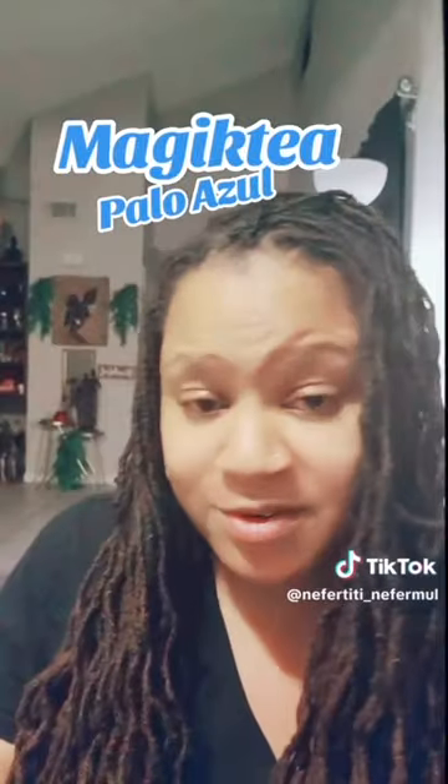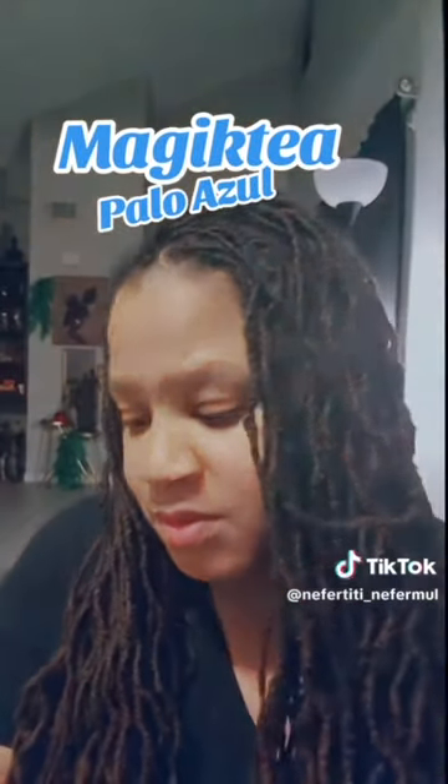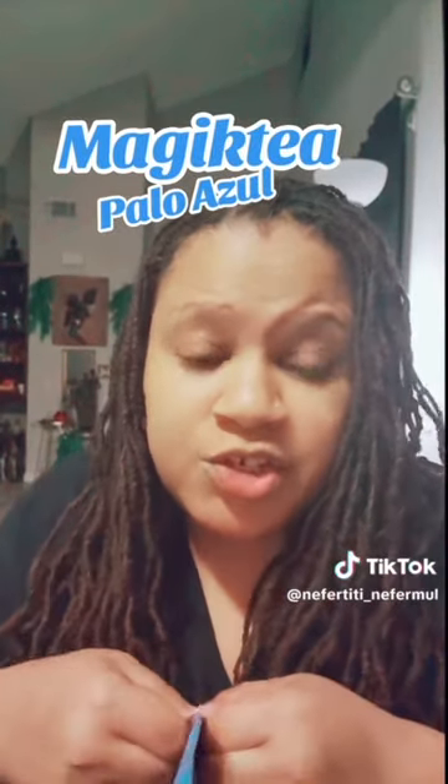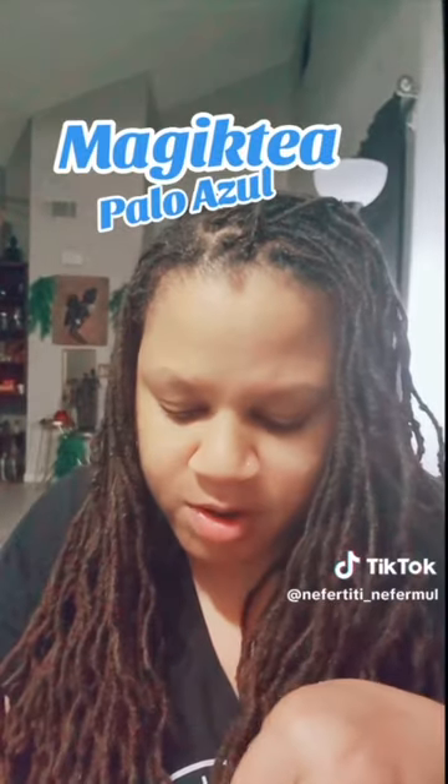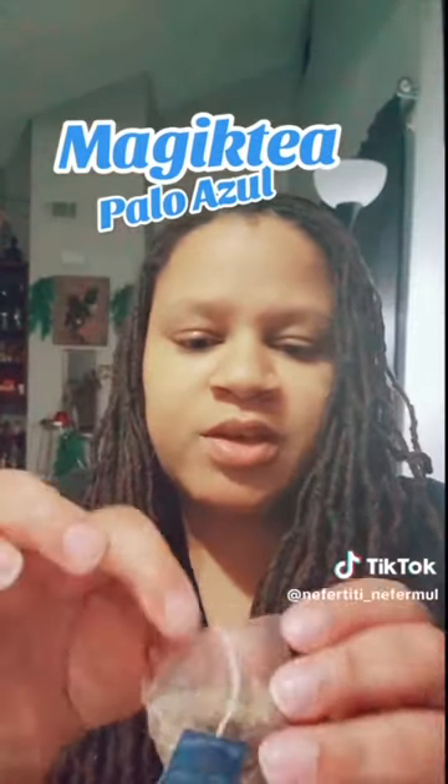It has tasting notes. It says earthy, silk smooth with bright undertones. Let's get into it — let's open it up and see what we have in the bag. They are nice little tea bags in here. They're shredded. The bark is actually shredded into these tea bags.